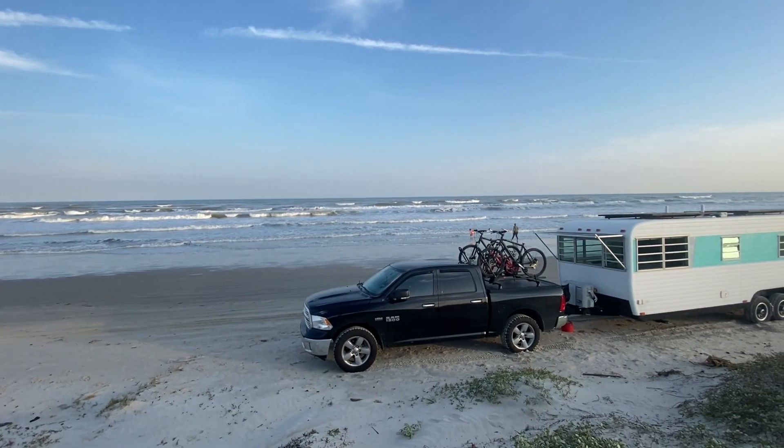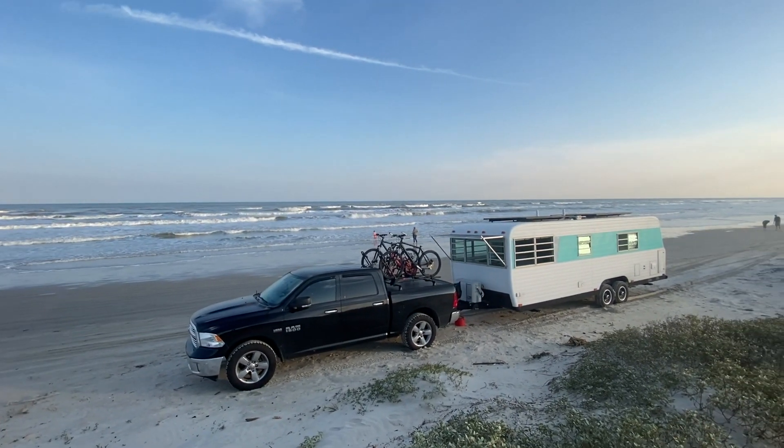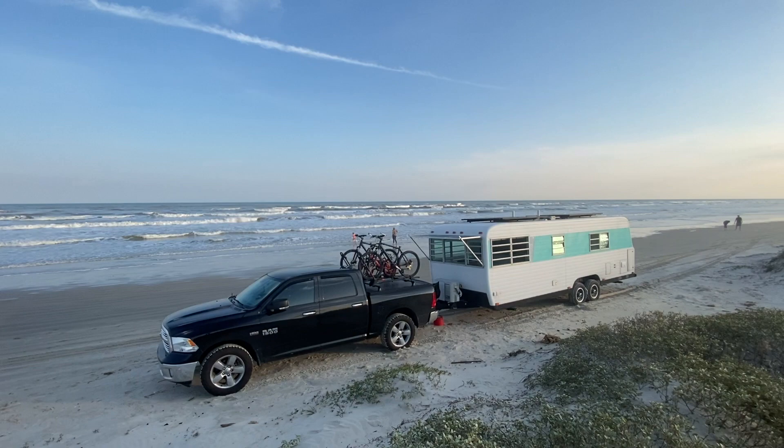Entirely my fault. If you look where I decided to park, I put the entire driver's side on soft sand. And before I even turned the engine off, I knew we were in trouble and it was going to sink. But we just left it at that and figured we're going to deal with it in the morning.